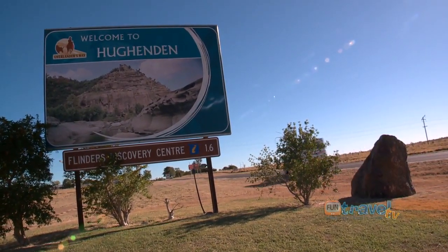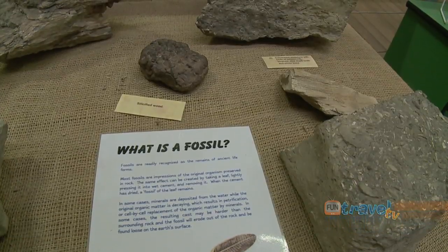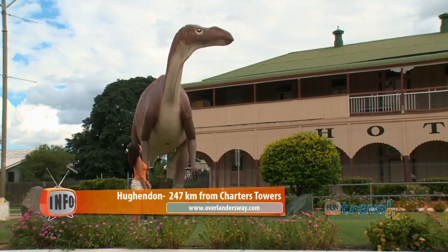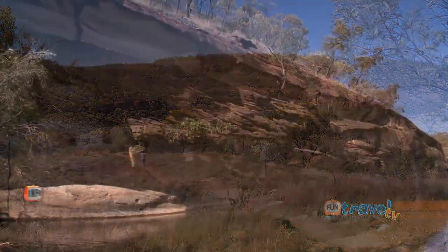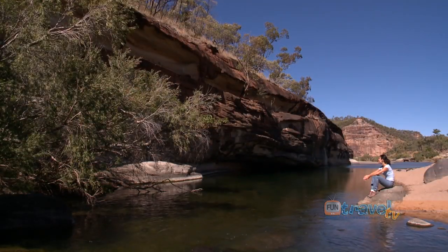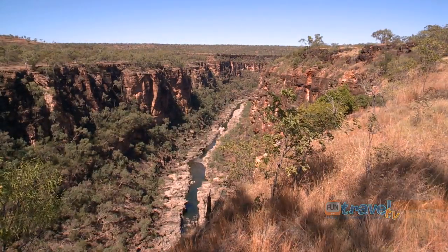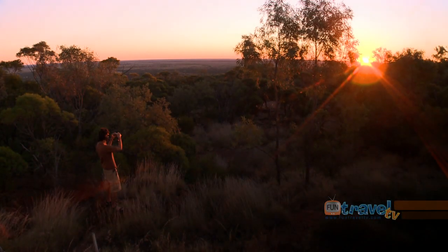Huwenden is in the heart of dinosaur country and nearly 3,000 dinosaur and marine fossils have been found in the surrounding countryside. However, Huwenden is not just about giants of the past. We're down in Porcupine Gorge, and let me tell you — this place does not disappoint. It is just spectacular. And at the end of the day you can enjoy a glorious sunset from the top of Mount Walker.